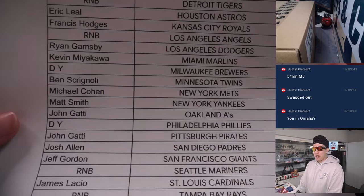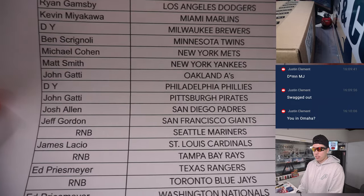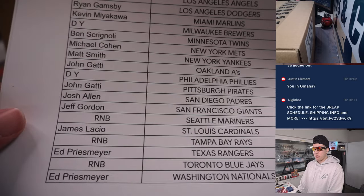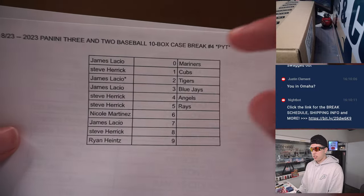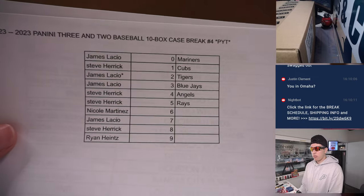We do have all the teams here — some are playing in the College World Series. All the teams with R&B next to them are random number block teams. That is the team list, with all the numbers and names right there.